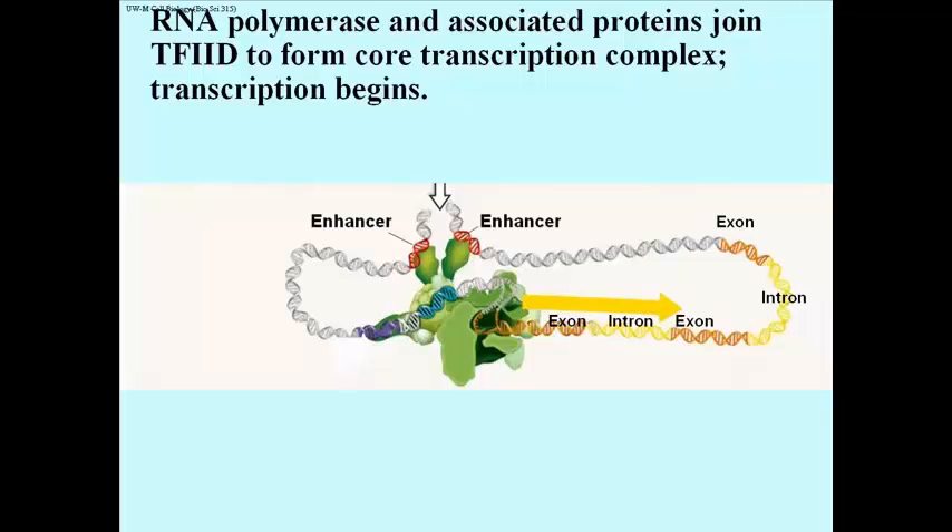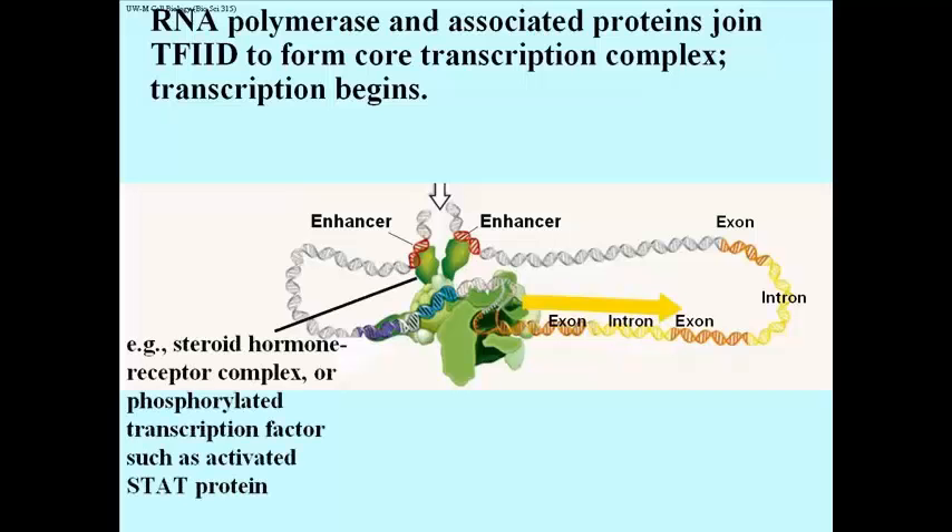There are a couple of enhancers, actually shown as being on opposite sides of an entire gene, which is not unusual. They are bound to some proteins shown here as well. The effect of binding their transcription factor proteins is to bring those two enhancer regions together — in other words, to bend the DNA — and to interact as well with components of the transcription complex that assembles at the promoter. For example, this could be a steroid hormone receptor complex, or it could be a phosphorylated transcription factor such as the activated STAT protein.